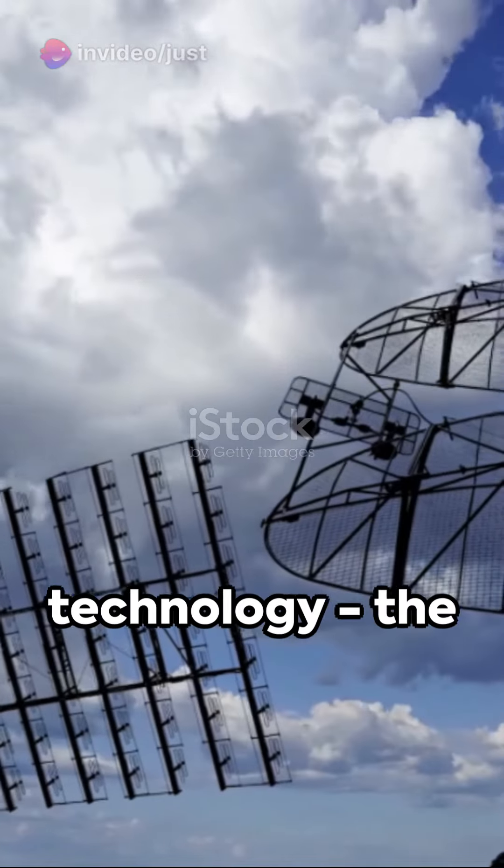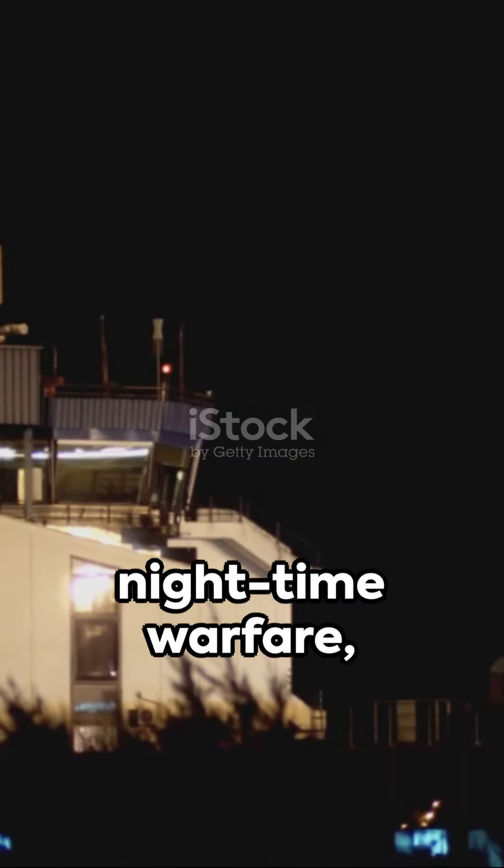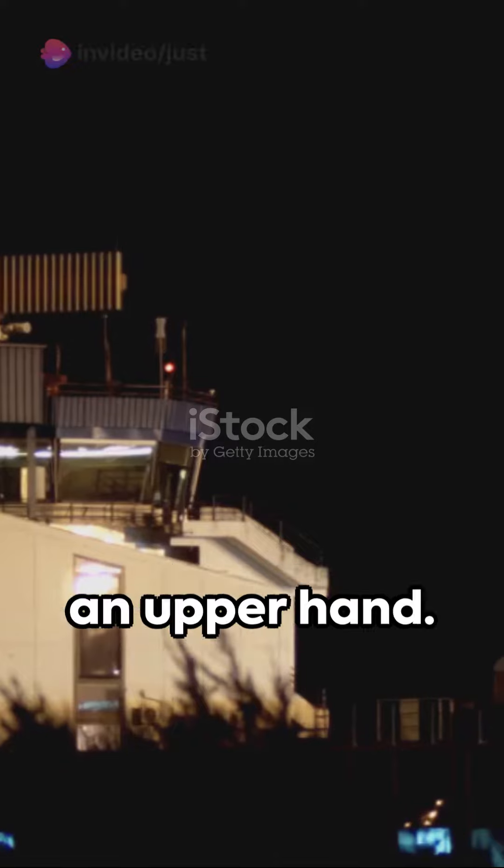Lastly, radar technology — the unseen eyes in the dark. It revolutionized nighttime warfare, giving the Americans an upper hand.